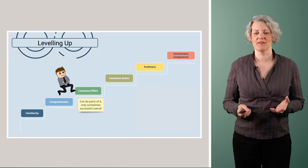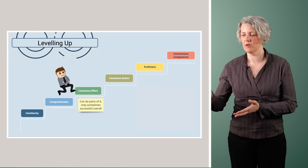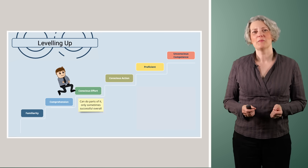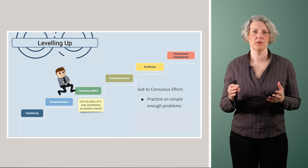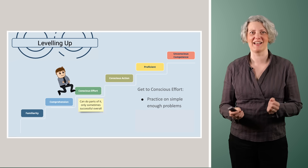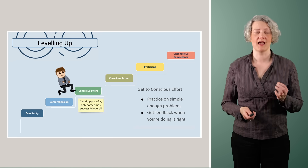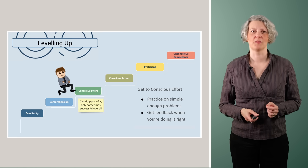Conscious effort is the next step. This is where you start to retain some of those steps in memory — you don't always need to return to your list of instructions. You can remember parts of it, do some steps, but usually get stuck and fail fairly quickly. This is where you need practice on simple enough problems that some of the time you can solve them and get that rush of adrenaline — reinforcing the learning. You do need feedback at this stage from something or someone who can tell you when you're doing it right.